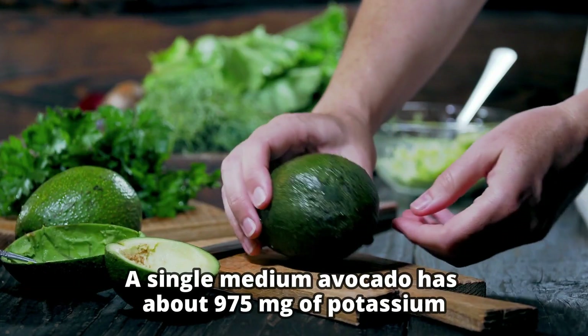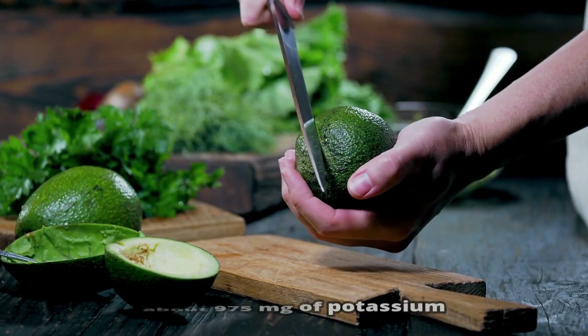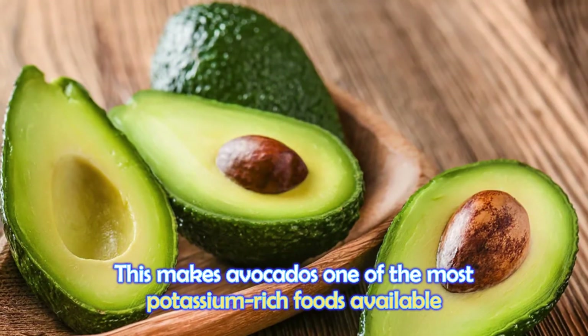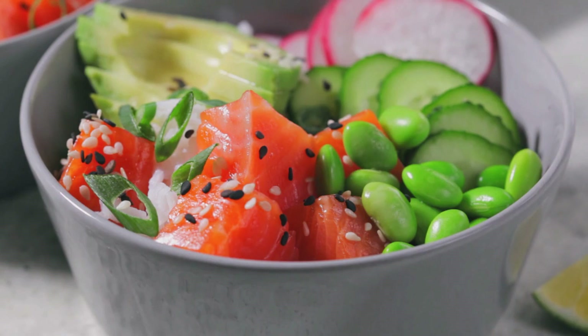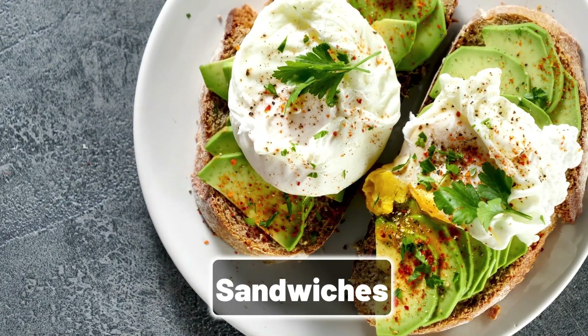A single medium avocado has about 975 milligrams of potassium, which is about 28% of the recommended daily intake for an adult. This makes avocados one of the most potassium-rich foods available, and they can be enjoyed by adding them to salads, dips, smoothies, and sandwiches.